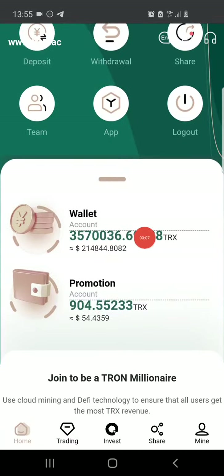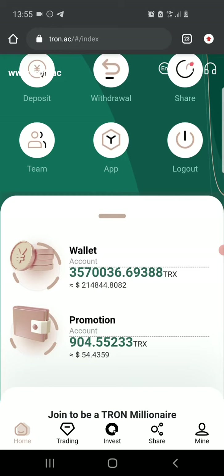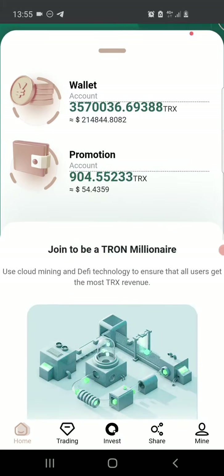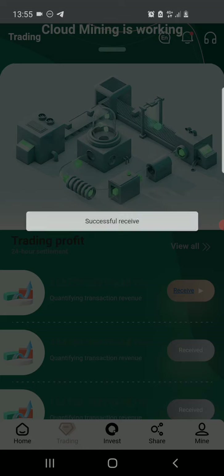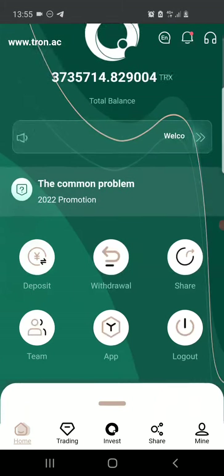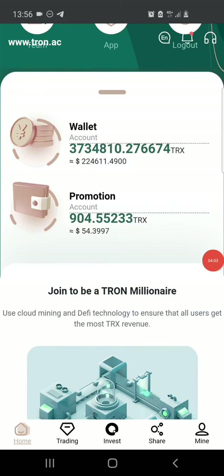The difference between the two wallets is that the basic wallet is where all your deposits go. When you make a deposit it goes to your basic wallet, and when you invite people to the site you get sign-up rewards which also go to your basic wallet. When you claim your mining profits by going to trading and clicking receive, the profits are added to your basic wallet. Your promotion account, on the other hand, is just for promotion — when you invite people and they make their one-time deposit, you get a percentage of that deposit in your promotion account.